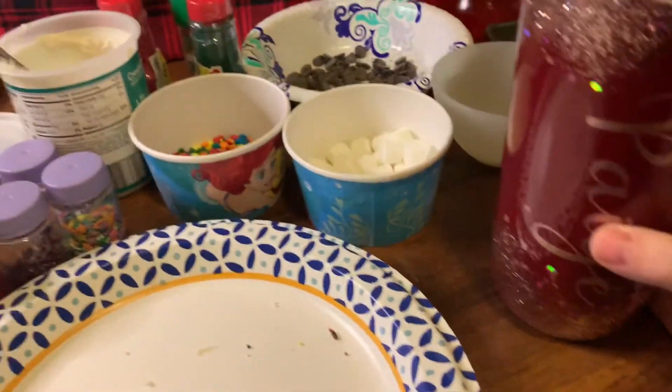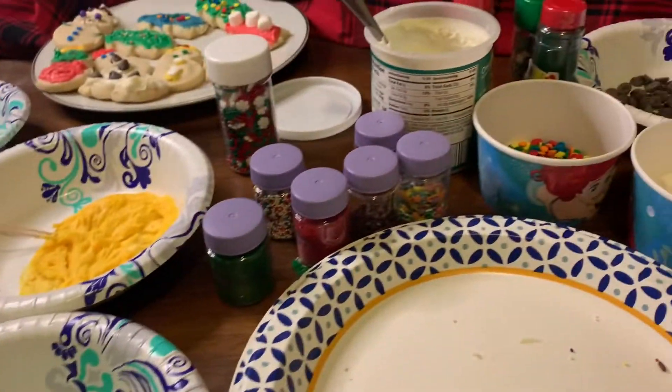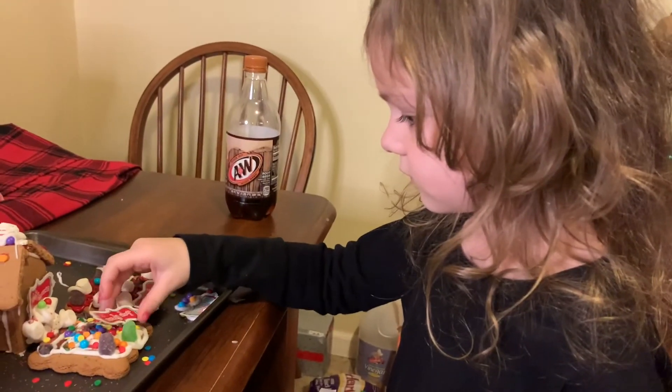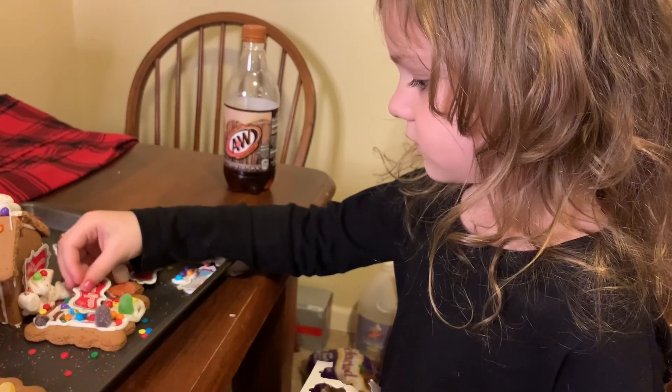Now I get to clean all this up, and the kids need to get ready for bed because tomorrow they have school.